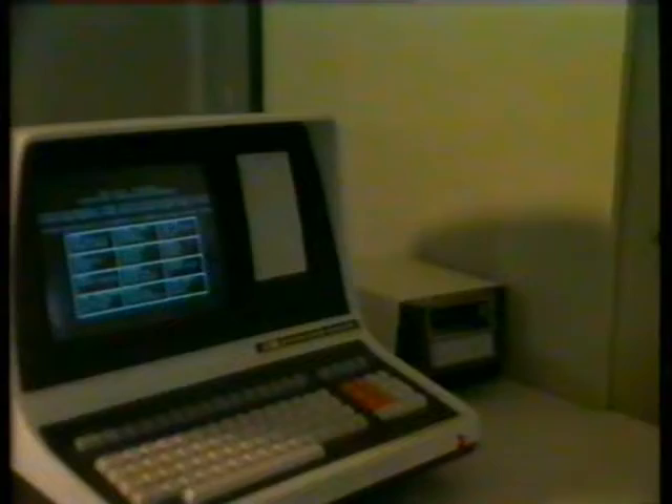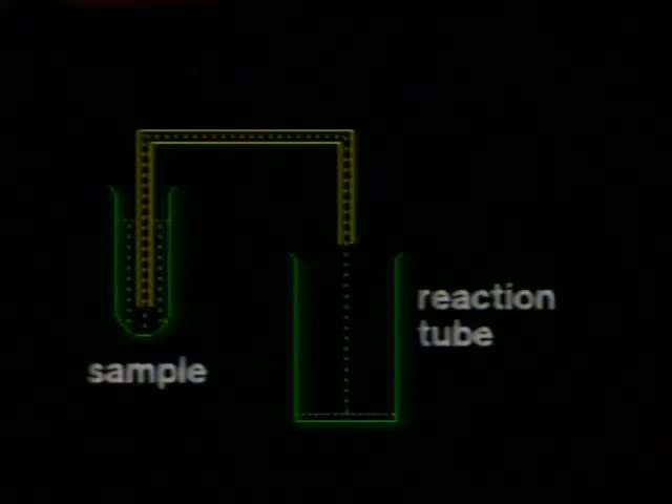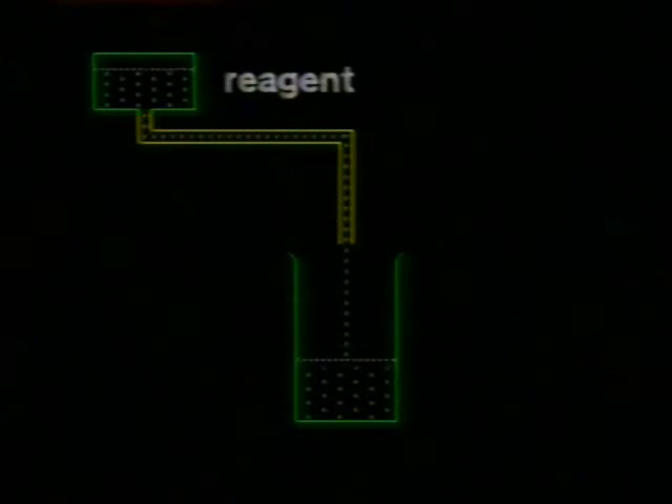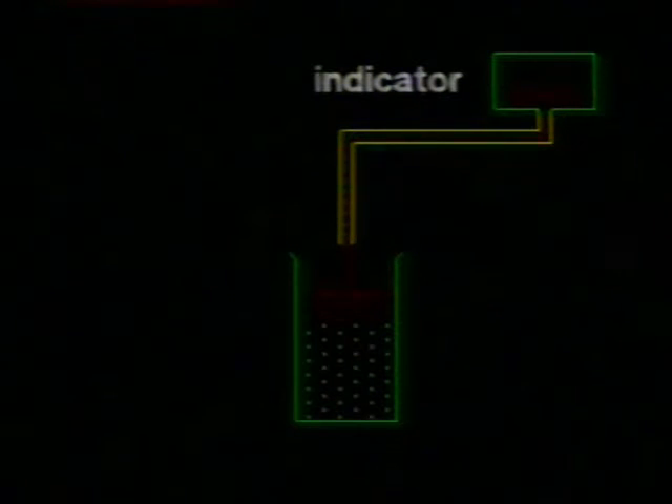Everything on this automatic machine is organised so that the routine work can be looked after by the machine's own computer. To analyse for a particular substance, the sample is automatically sucked up and transferred to a reaction tube. The correct chemical or chemicals are then added and a reaction takes place. Then an indicator is added — it will change colour if a reaction has taken place, and the amount of colour change shows the extent of reaction. The colour change is measured by shining a light into the reaction tube and seeing how much light passes through. The computer can then work out the amount of substance being tested.